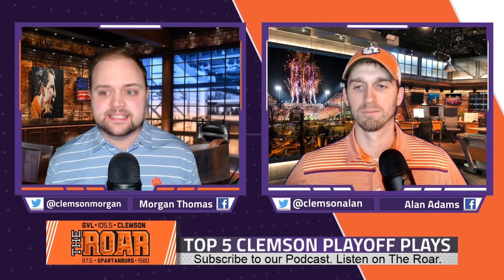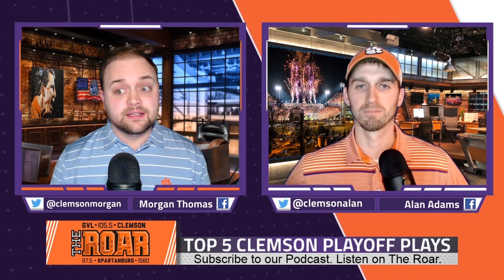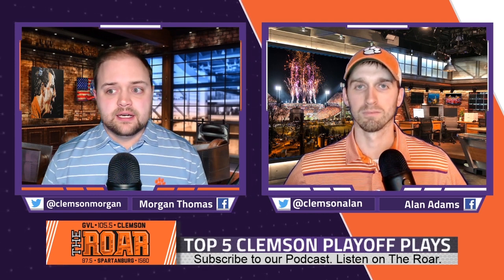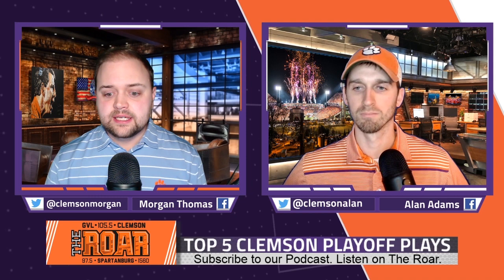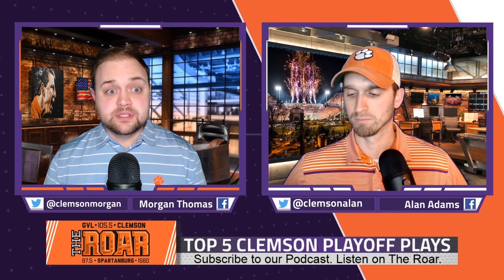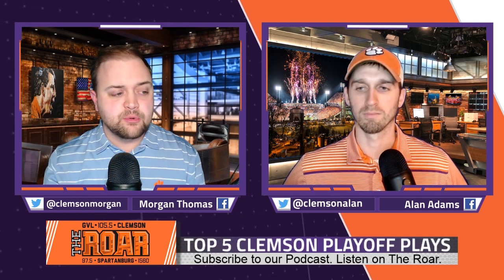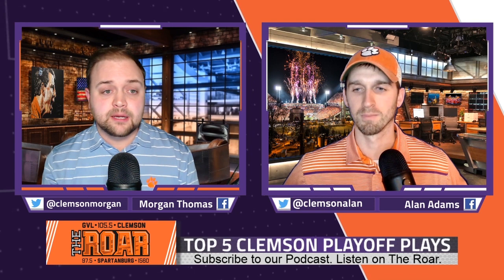A lot of people say 4th and 16 was a spark play for Clemson's dynasty. You could say in a lot of ways this play was very key for Clemson continuing their run into the postseason — four out of the last five years. That was my number four. Let me know if I'm too low on that — it might be a higher one. Number three for you, Al, what you got?